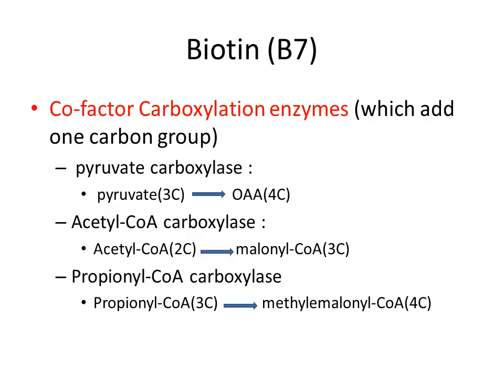Vitamin B7, or biotin, is a cofactor for carboxylation enzymes that add one carbon group to their substrates. The first reaction is pyruvate carboxylase, which adds one carbon to pyruvate to make oxaloacetate. The second is acetyl-CoA carboxylase, which adds one carbon to acetyl-CoA to make malonyl-CoA. The third is propionyl-CoA carboxylase, which adds one carbon to propionyl-CoA to make methylmalonyl-CoA.